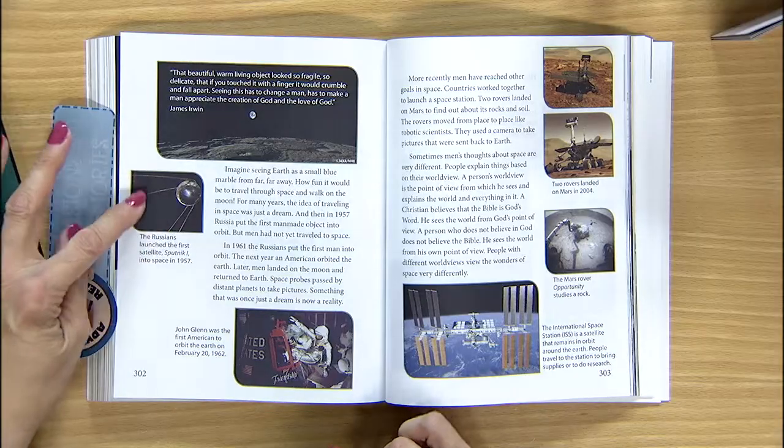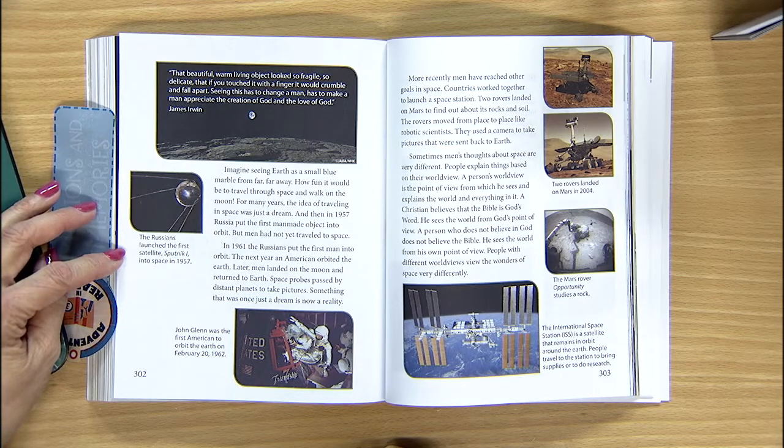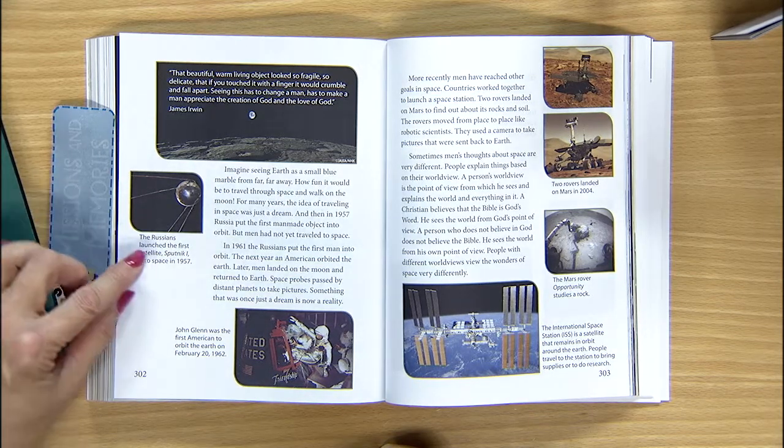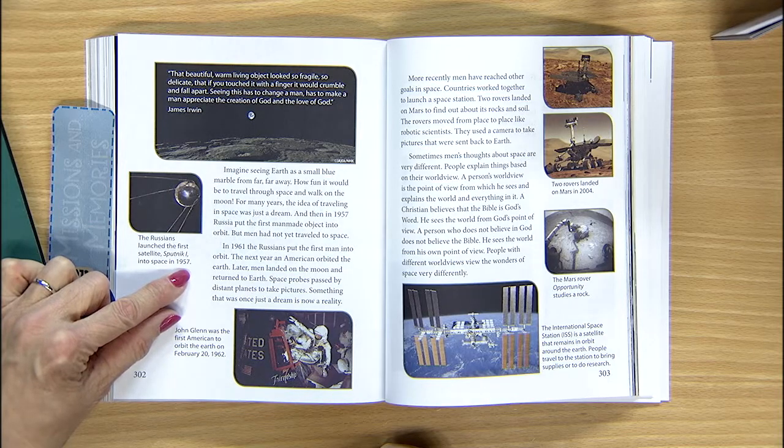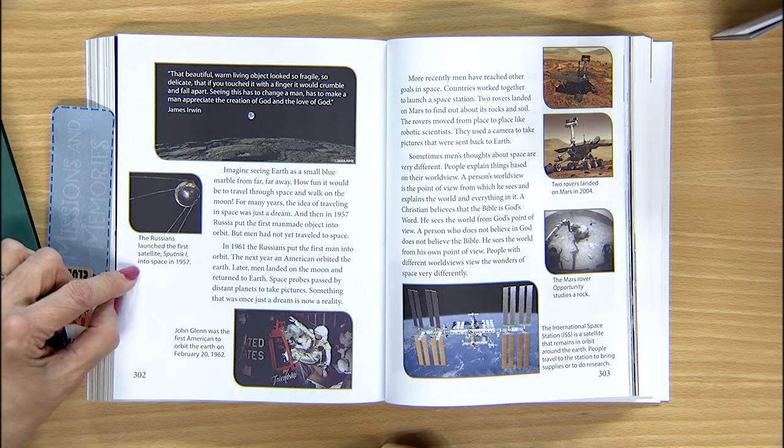Do you think it would be fun to take a trip into space? Imagine the first men to travel into space — they didn't know if they would come back; they were explorers. So who were the first people to put a man-made object into orbit? The Russians. And what year did the Russians put the first man-made satellite into space? 1957. The Russians launched the first satellite, Sputnik 1, into space in 1957. Captions have lots of interesting information that's not in the main part of the text.